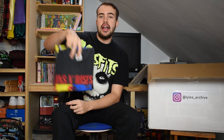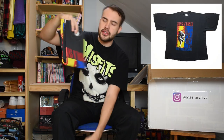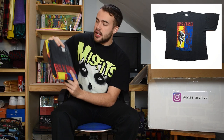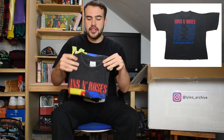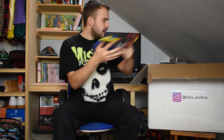Next up we have a Guns N' Roses tee - the split Use Your Illusion graphics, with yellow one side and blue on the other. Single stitch, XL, 100% cotton tag. This one is a 1992 one, so not the start of the tour but sort of halfway through it. Just another nice Guns N' Roses t-shirt.